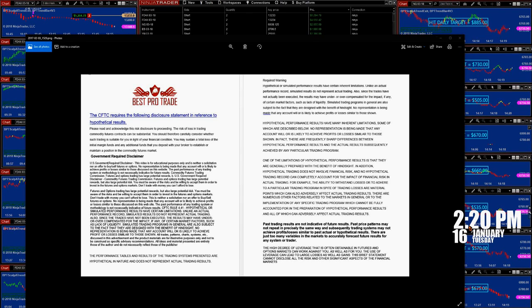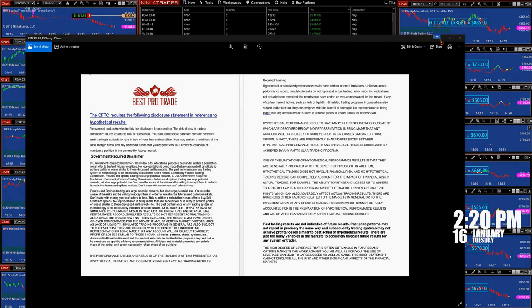Good day everyone, today is 2:20 PM Eastern Time, 16th of January. We have a disclosure here — please stop the video and read it very carefully.